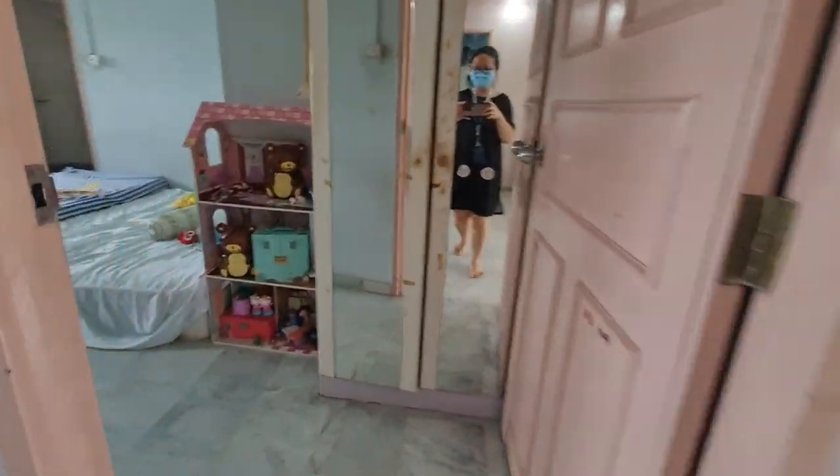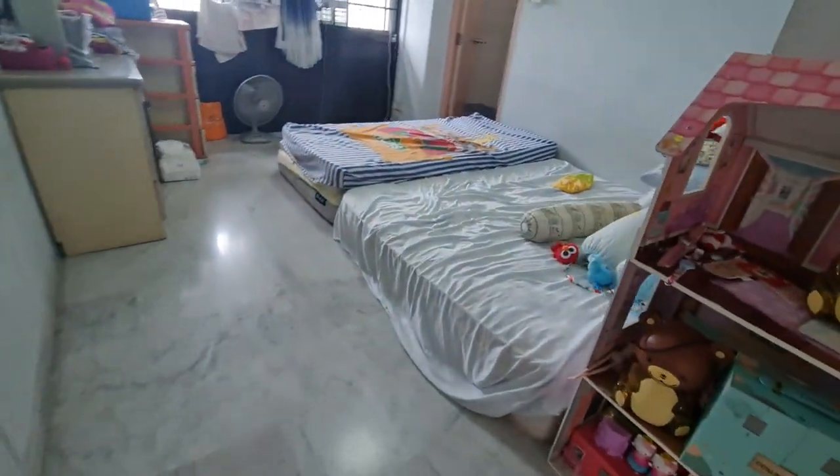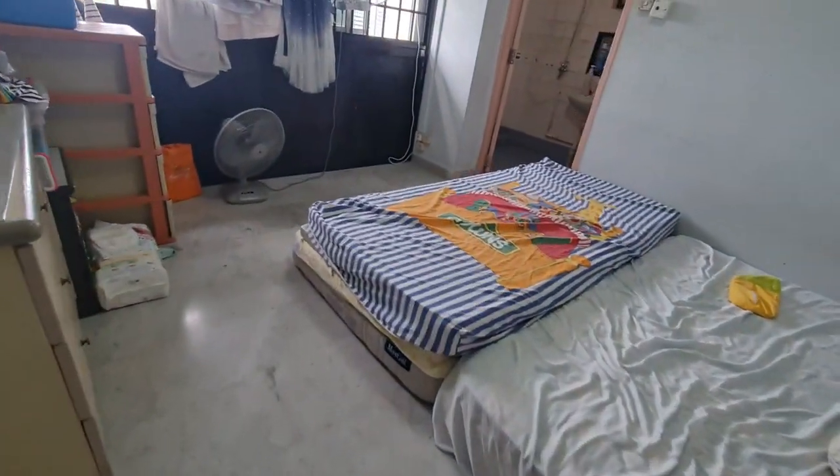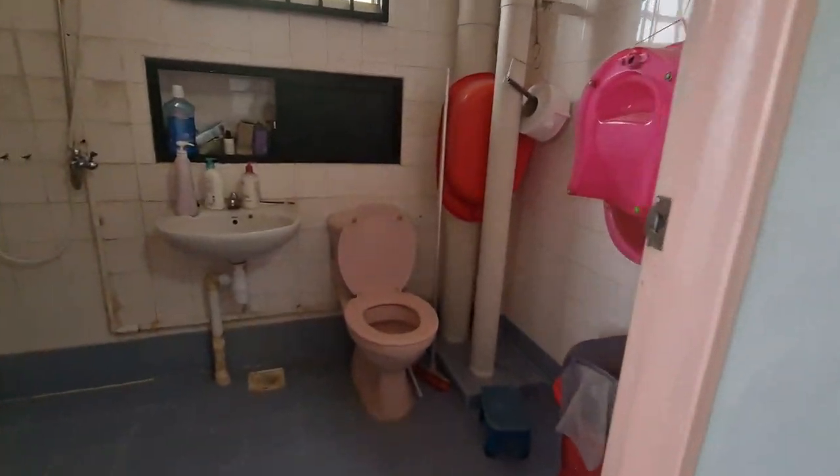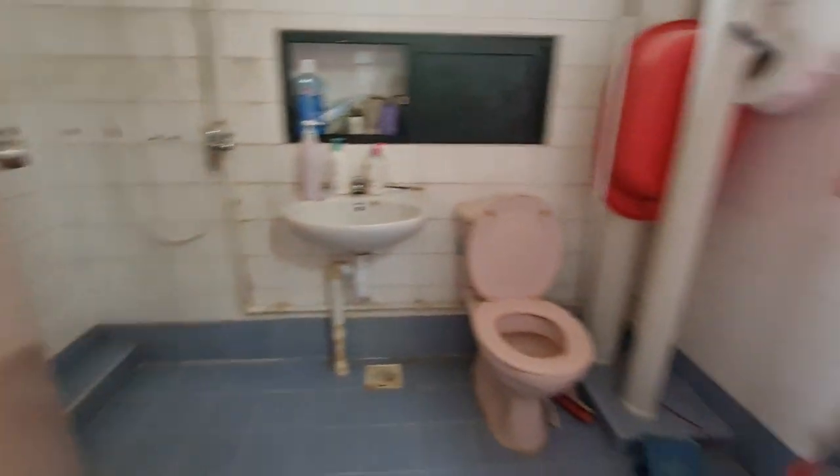The master bedroom has a wardrobe. We will throw all these mattresses. There is also some storage and an attached bathroom.